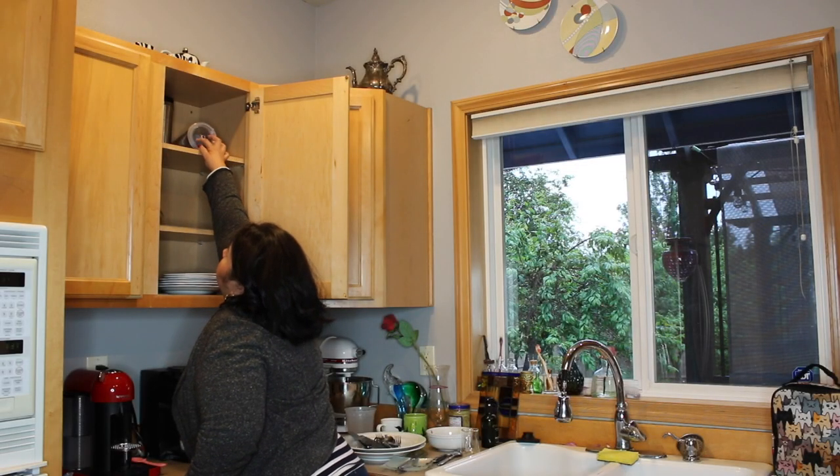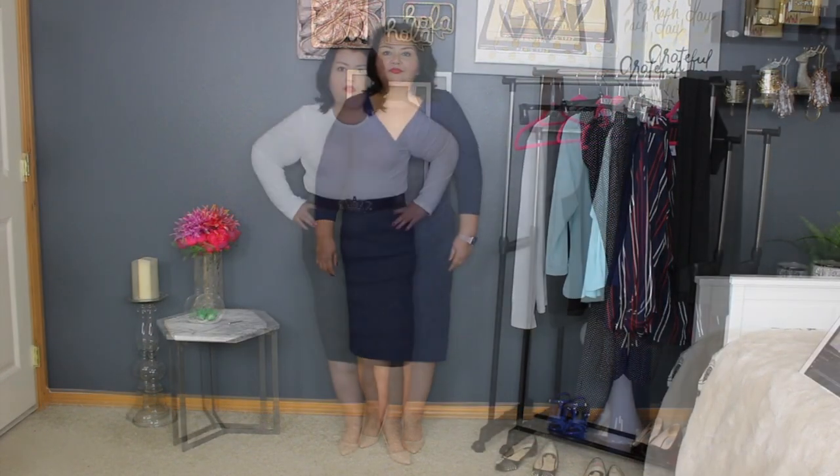Being petite is hard, and dressing a petite or a petite plus body is even harder. In today's video I am sharing my tips and tricks for looking taller and slimmer, or at the very least not looking short and squat. If you are new to my channel, I post fashion and style content for the woman over the age of 50.